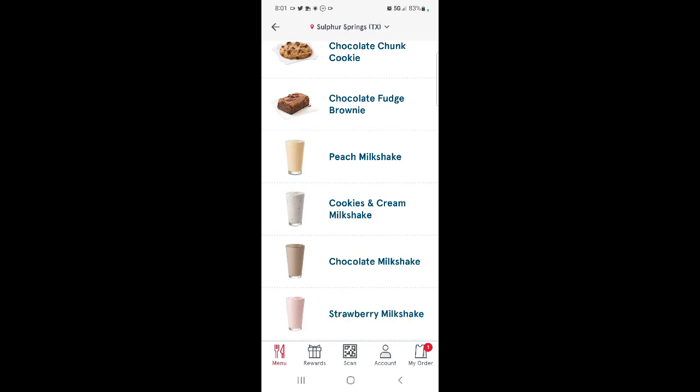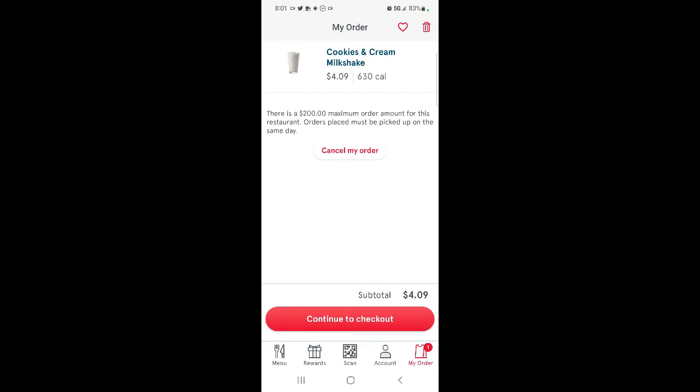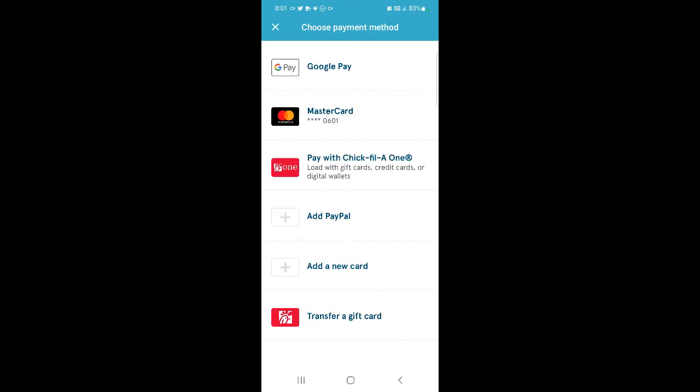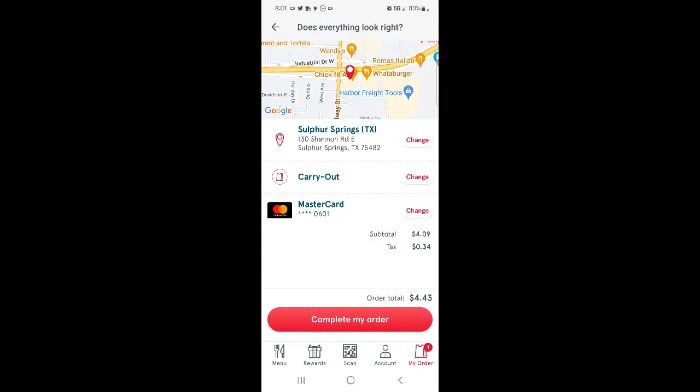Right down at the bottom it says my order. Continue to checkout — that's where we're going. Carry out. Google Pay? No, I'm not going to use Google Pay. Use my card. Complete my order.